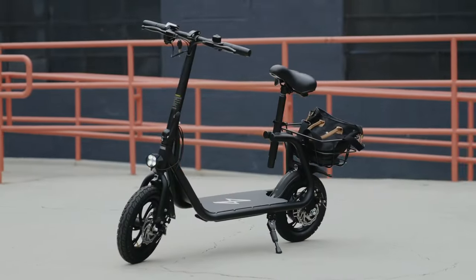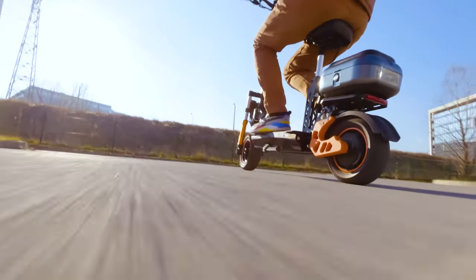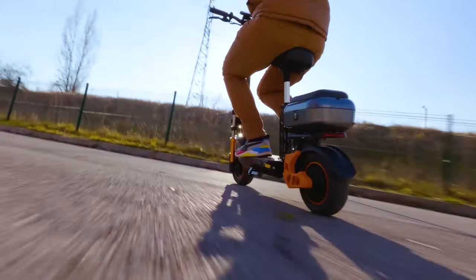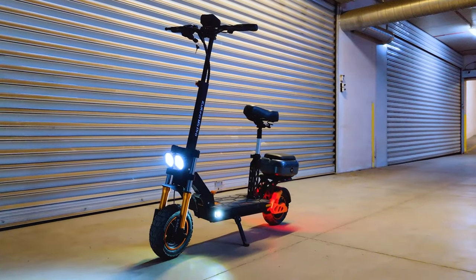Seated electric scooters are relatively new in the market, and they are a perfect choice for older adults and riders who need a little bit of extra stability. All the links to the products you will find in the description. Let's begin with the first one.